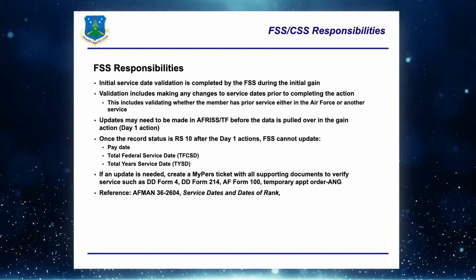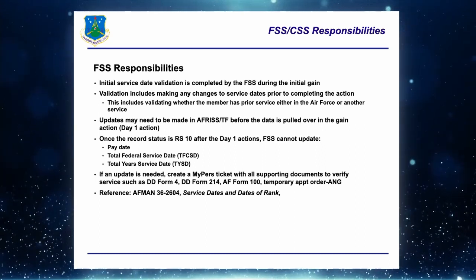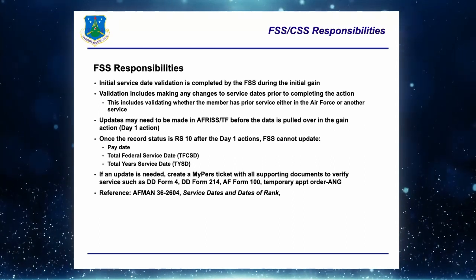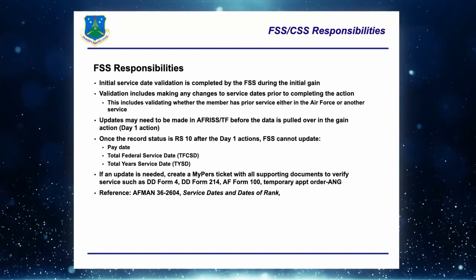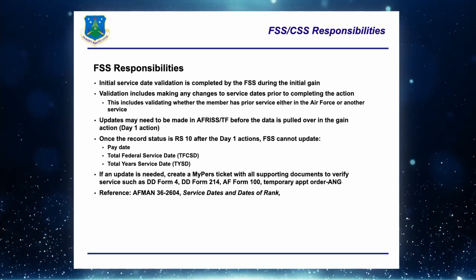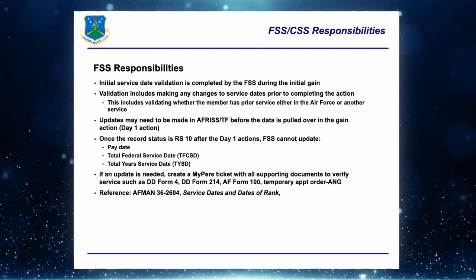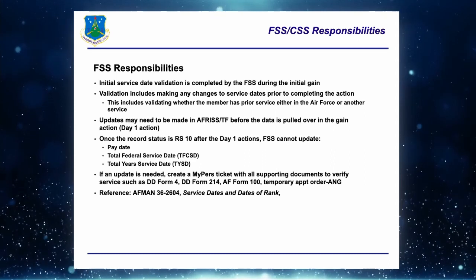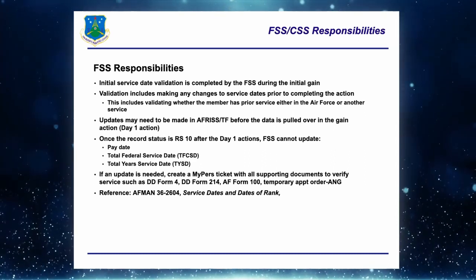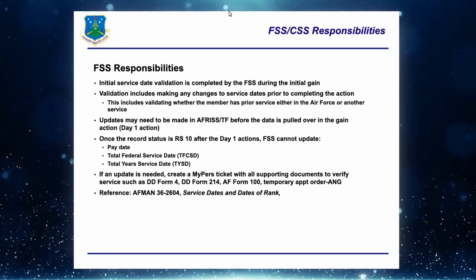If you gain the person and they become Record Status 10, you are locked out from making updates to pay date, total federal commission service date, or total year service date. At that point my office must make those updates. It's critical you make updates before the gain action goes in. If we do need to make an update, it's done through a MyPers ticket with all supporting documentation.